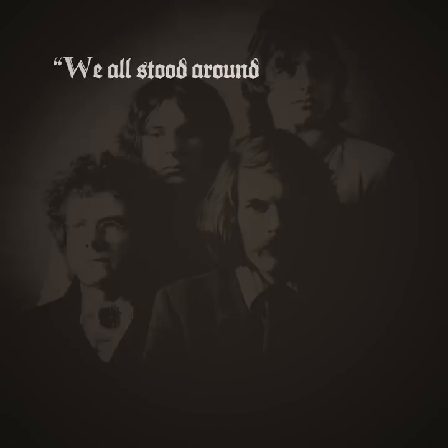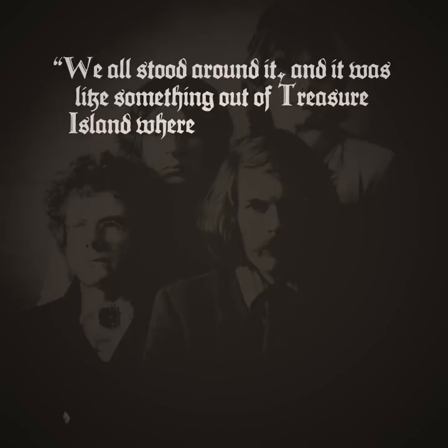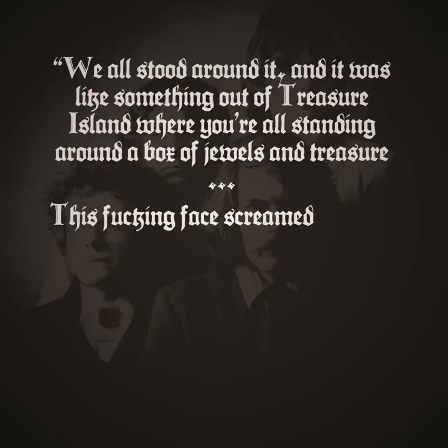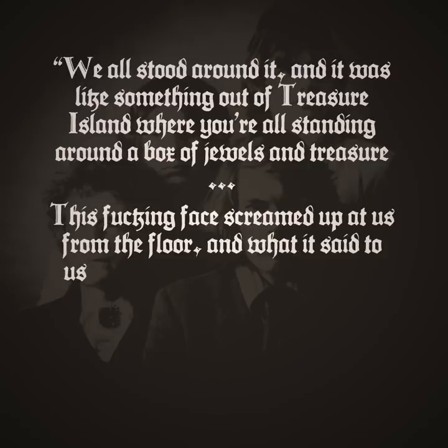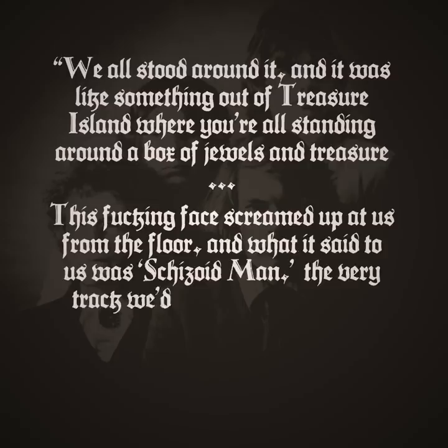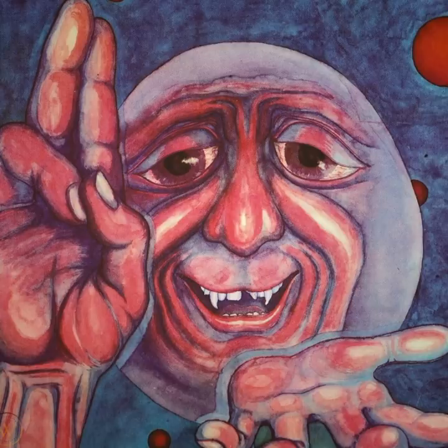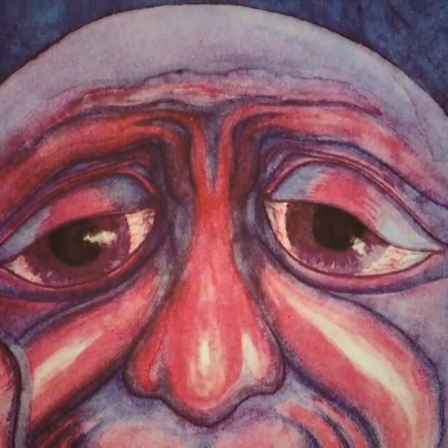Speaking to Classic Rock magazine in 2009, Greg Lake recalled the band's reaction upon seeing the piece: 'We all stood around it, and it was like something out of Treasure Island, where you're all standing around a box of jewels and treasure. This fucking face screamed up at us from the floor, and what it said to us was Schizoid Man — the very track we'd all been working on. It was as if there was something magic going on.' With that, King Crimson had their artwork. Godber also created a companion piece that became the album's inner sleeve, this one depicting the character of the Crimson King. His face is equally contorted, smiling an uncanny grin beneath eyes that hide a deep sadness.